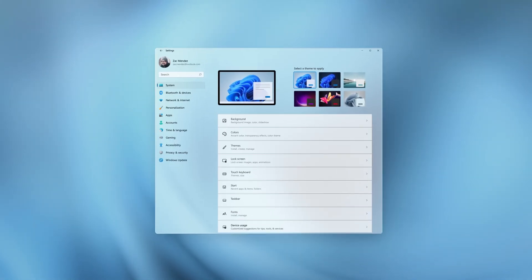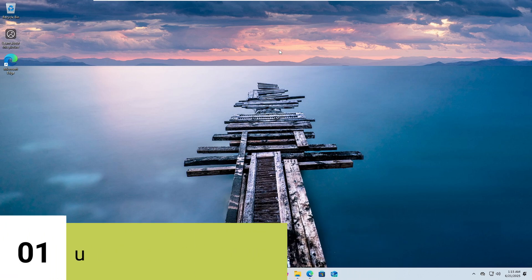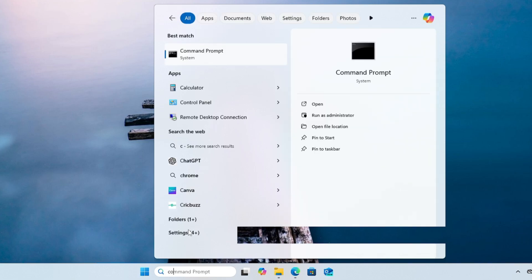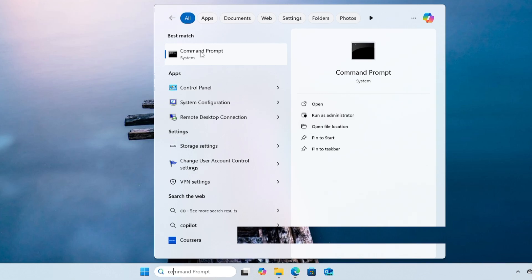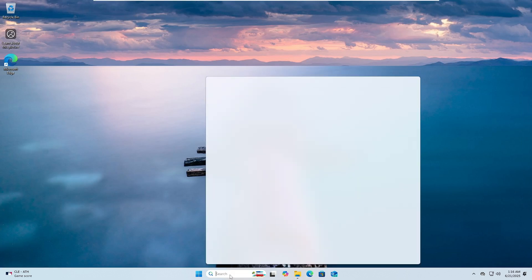Without further delay, let's get started. The first registry tweak we'll be applying is disabling the Bing search in the Start menu. Once you install Windows 11 and click on Windows Search, if you type something correctly like 'command' it shows the right result, but if you make a mistake it shows Bing results and hitting Enter will redirect you to Bing search. This is really annoying and most users don't need it.